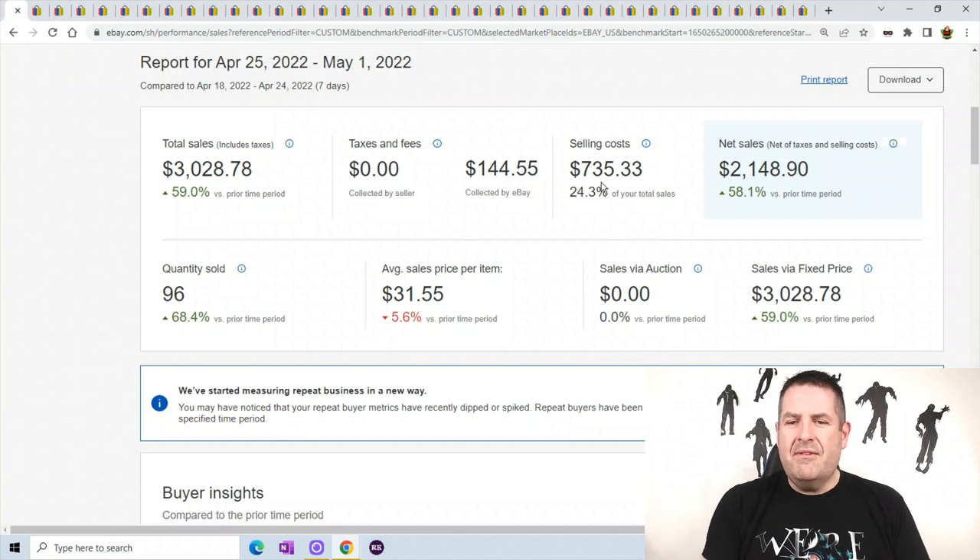Selling costs: $735.33 — that doesn't count the Pirate Ship shipping, which I probably paid about $100 this week. Net sales of $2,148.90. Quantity sold — this is what boosted my sales a lot — I sold 96 items this week, so that really helped. I listed about 200 and I'm close to 4,000 listings again. Average sale price per item is $31.55.